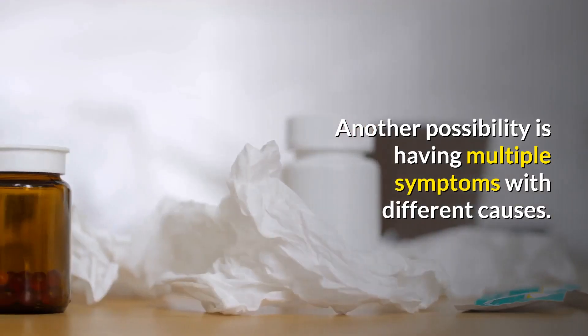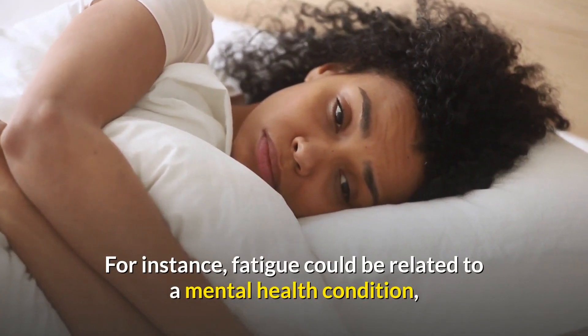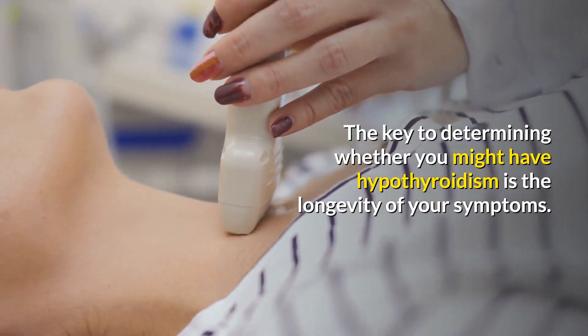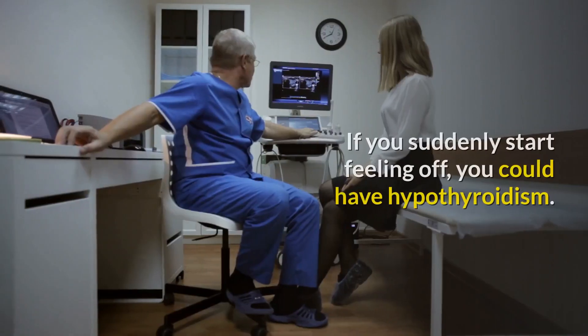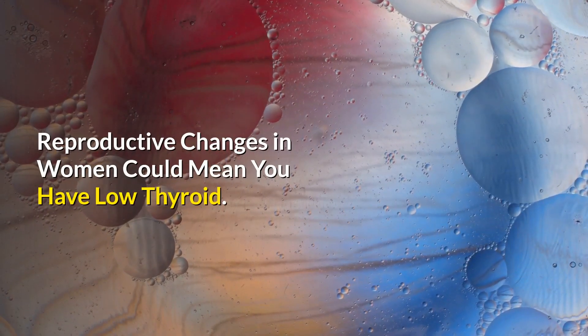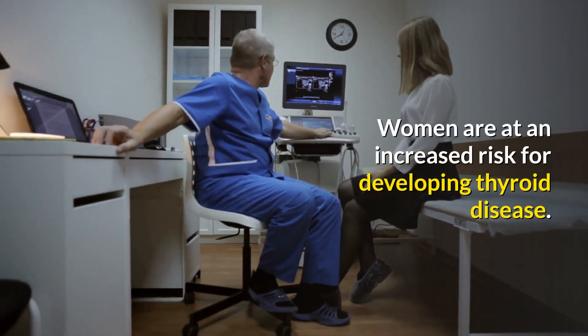Another possibility is having multiple symptoms with different causes. For instance, fatigue could be related to a mental health condition while a slower heart rate may be hypothyroid-related. The key to determining whether you might have hypothyroidism is the longevity of your symptoms. If you suddenly start feeling off, you could have hypothyroidism.